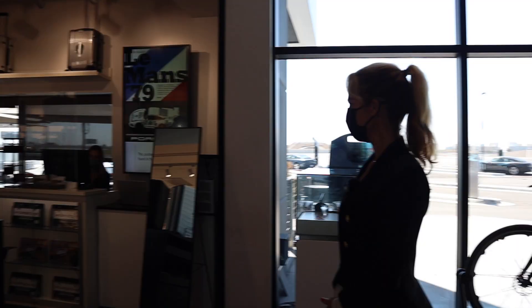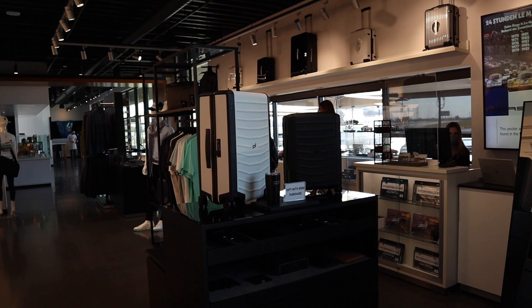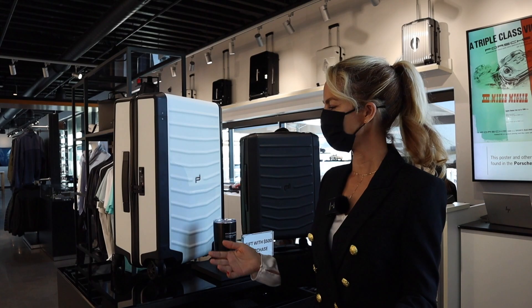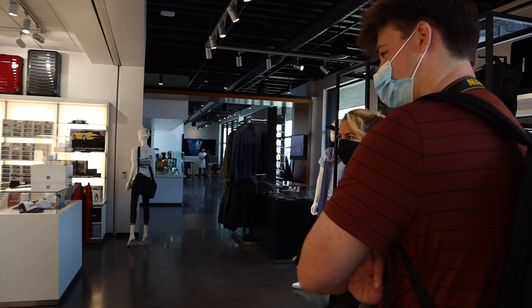This is their retail store. LA and Atlanta are the only two retail store locations that carry all three lines of Porsche Brand in one place: Porsche Design, Porsche Driver Selection, and Porsche Museum. They get items that come directly from Stuttgart and other places — lots of fun stuff, all the Martini livery items and great models.